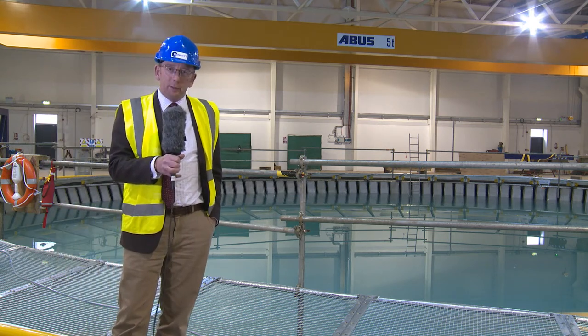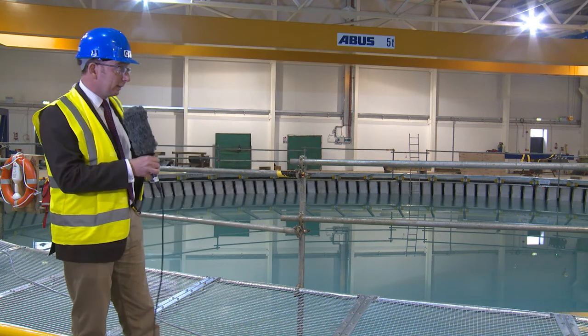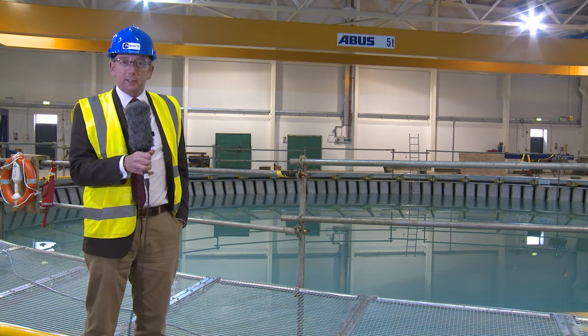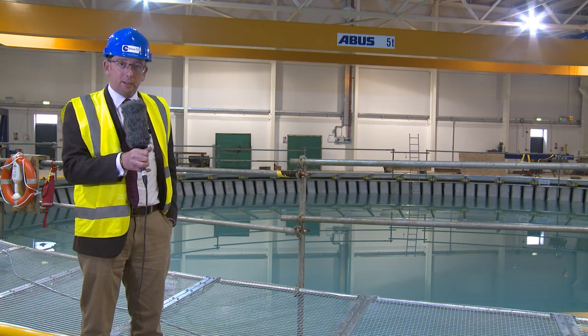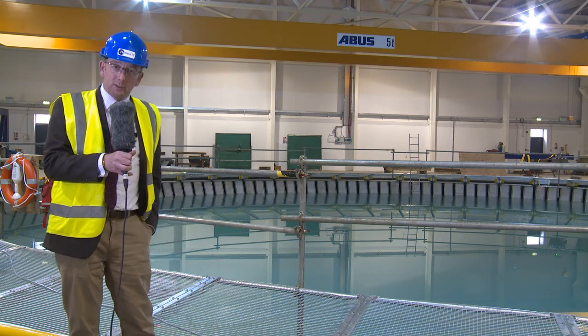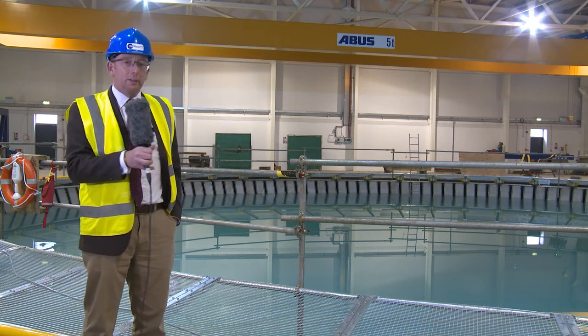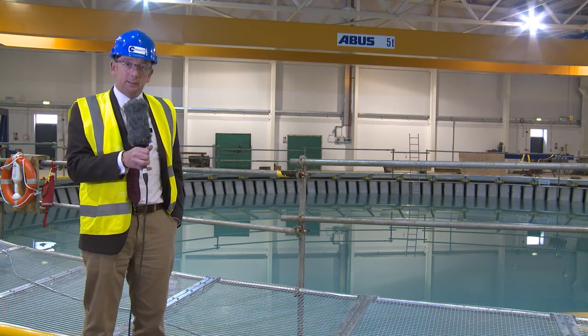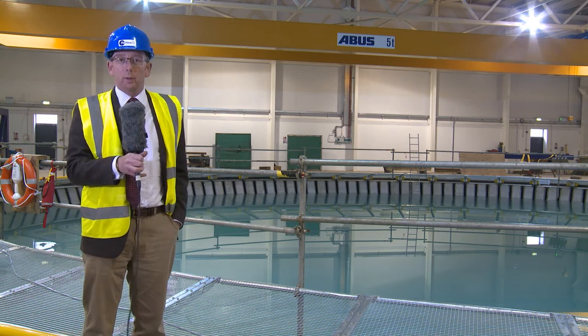It's a 9.3 million pound facility here at Edinburgh University. The circular tank is 25 meters in diameter. It has 168 wave makers in a complete circular annulus around the tank, and beneath the surface — which you can't see — 28 46-kilowatt pumps. Those pumps add current generation capability in combination with the waves.